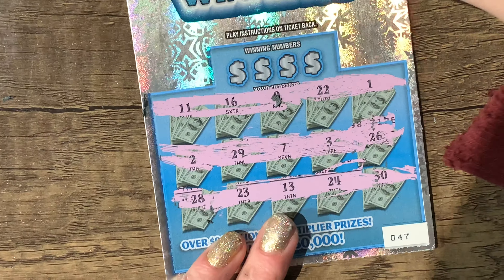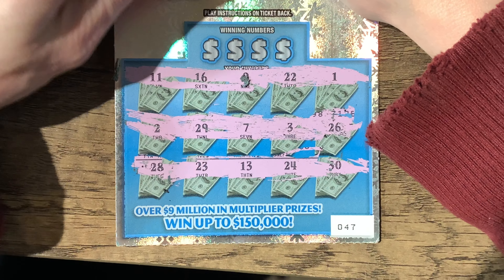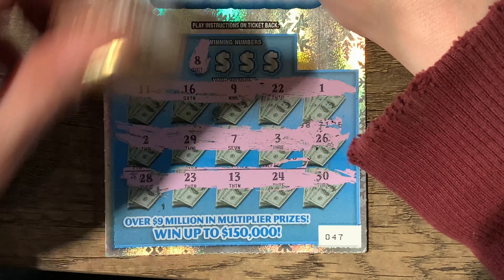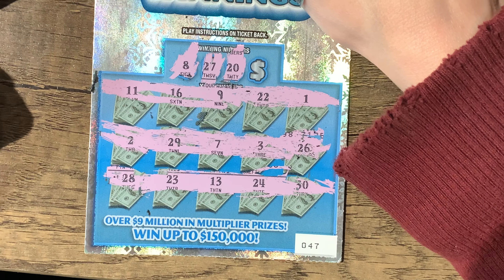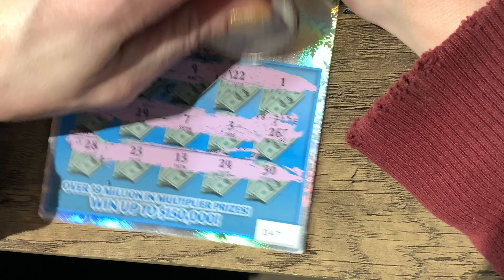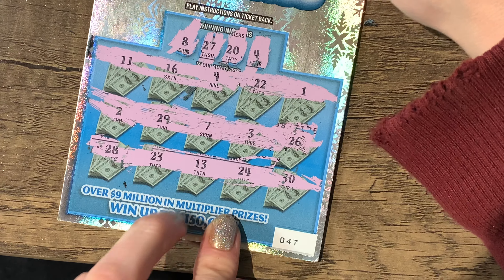Everybody wants to send us free coins — that would be great! I got an awesome one but I wish we could afford to buy one of everybody's. Okay, let's see — the first number is eight. No eights. Next number is 27 — no 27s. We need this, come on. 20 — no. Here's the big one, come on. We got four — no. Not a winner this time, maybe next time. That was supposed to be my lucky one — nope.